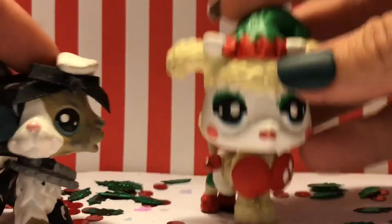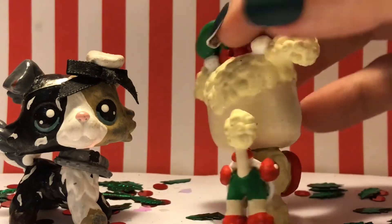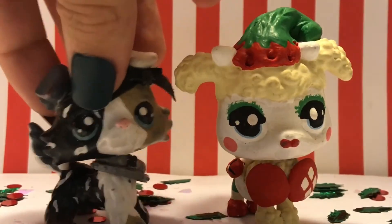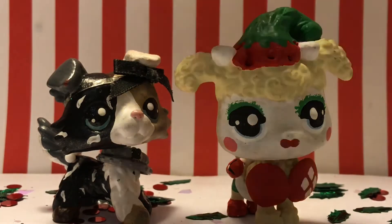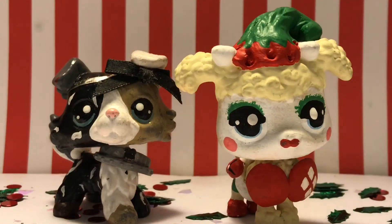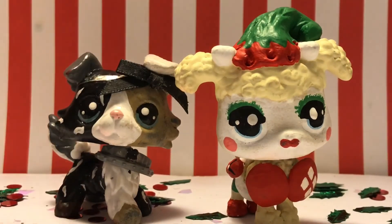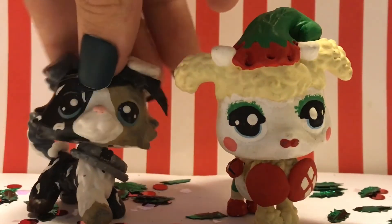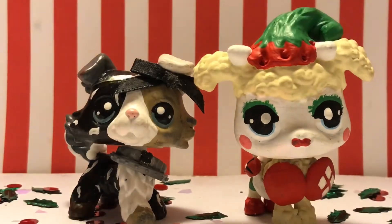That is DC Bombshells Harley Quinn Christmas Edition and I hope you guys enjoyed this video. Please leave a like and comment down below if you have read any DC Bombshells comics or any Harley Quinn comic. If you have, say yes and comment your favorite. If you haven't, say no and comment what ones you would want to read. Don't forget to subscribe. I'll see you guys in the next video and happy holidays! Peace!